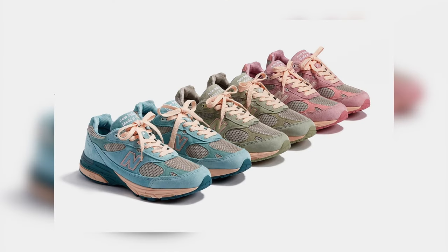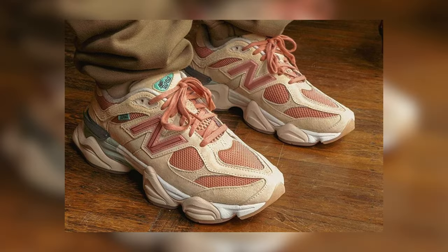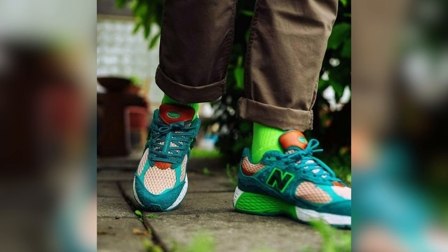First up, let's talk about overdressing with a statement pair of New Balance. These will be your New Balance sneakers with pops of color like the Joe Fresh Goods and the Salehi Benberries. While they are great sneakers, they are statement sneakers, meaning you don't have to do too much when it comes to the rest of your outfit because these will be your standout pieces. So when you're rocking one of these sneakers, make sure you keep the rest of the outfit simple — that way it'll make the sneaker really shine and be the focal point of your outfit.